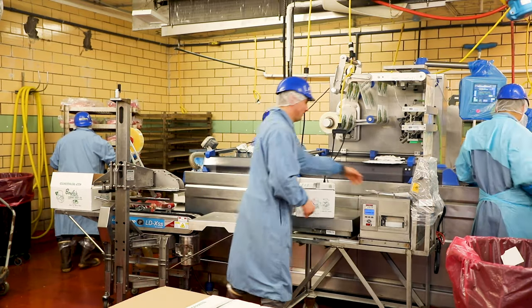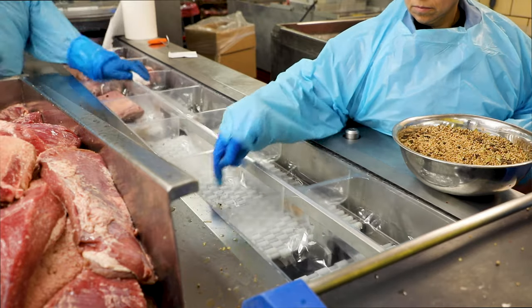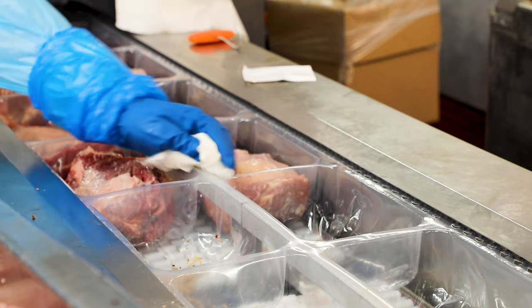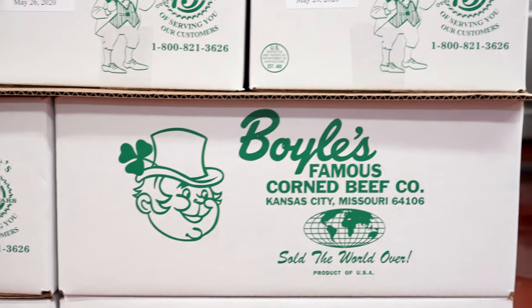Greg, it's been great touring the plant, checking out all the different processes, and of course tasting some of that delicious Boyle's corned beef produced right here in Kansas City. It's always a pleasure to continue Bob Boyle's legacy and to promote something that he developed 80 years ago. Wow, that's really something else — 80 years, Boyle's Corned Beef, right here in Kansas City.